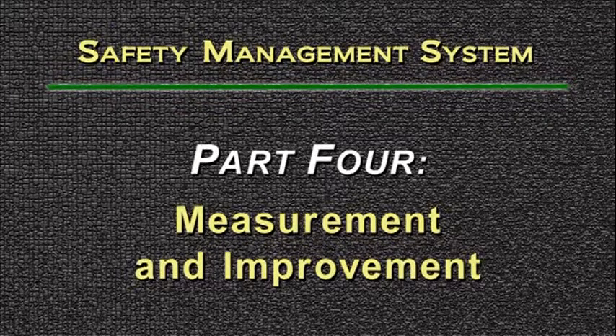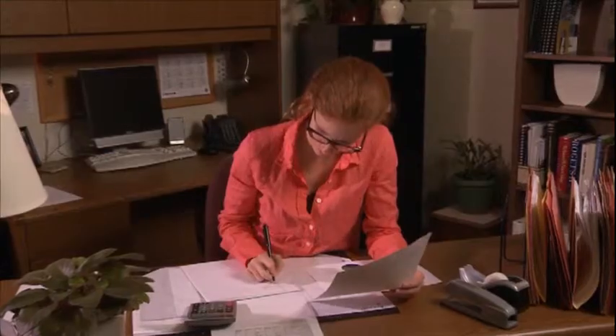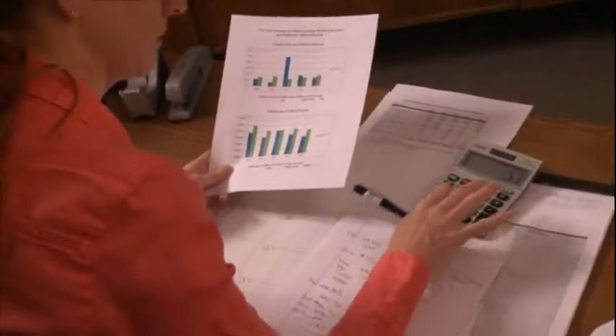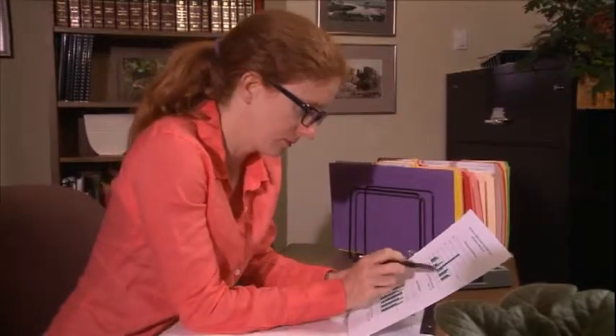The final component of a safety management system is measurement and improvement. You can measure the results of your safety program in many ways. You can easily track the reduction of accidents and incidents, which will eventually reduce insurance claims and potential lawsuits. Actual results can be measured against your pre-established goals and help you make improvements and changes to your safety programs.